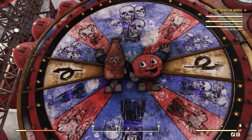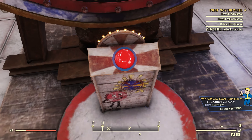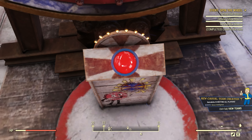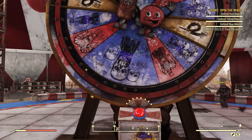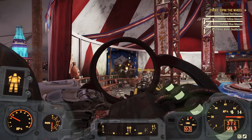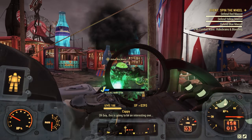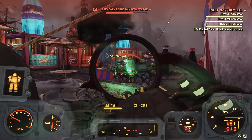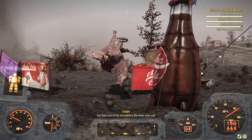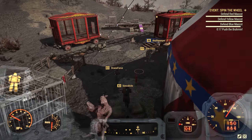Spin the Wheel is a very dynamic event. You must defend several statues and spin a big wheel in the middle to determine which type of enemies will be attacking those statues. One player clicks the button to spin the wheel and you'll get all kinds of different enemy combinations — maybe just a couple of very powerful enemies spawning, or all kinds of odd combos you don't typically see together. There are also a few odd activities the wheel could add, like brahmin tipping or chasing chickens. You do this for five rounds total, and thematically this is easily the coolest of the events.